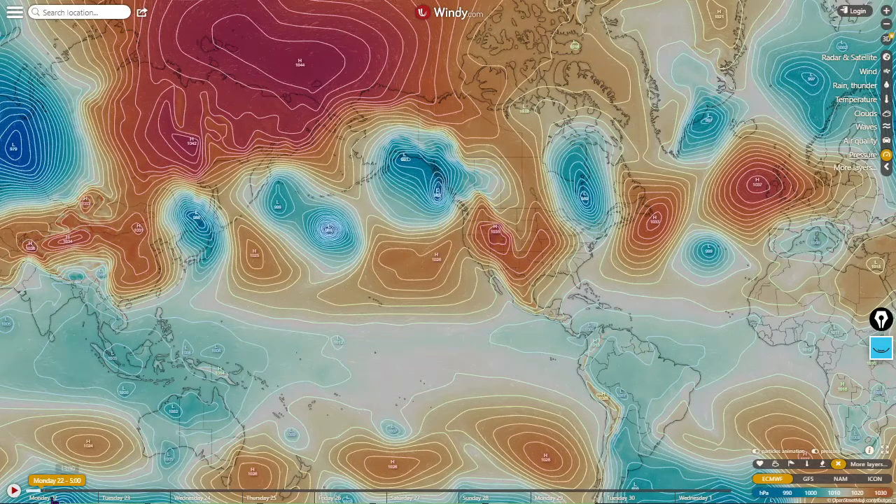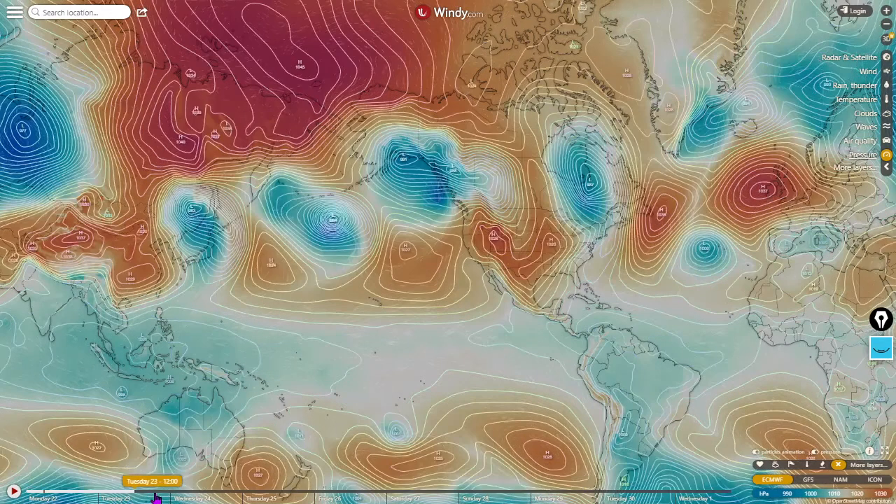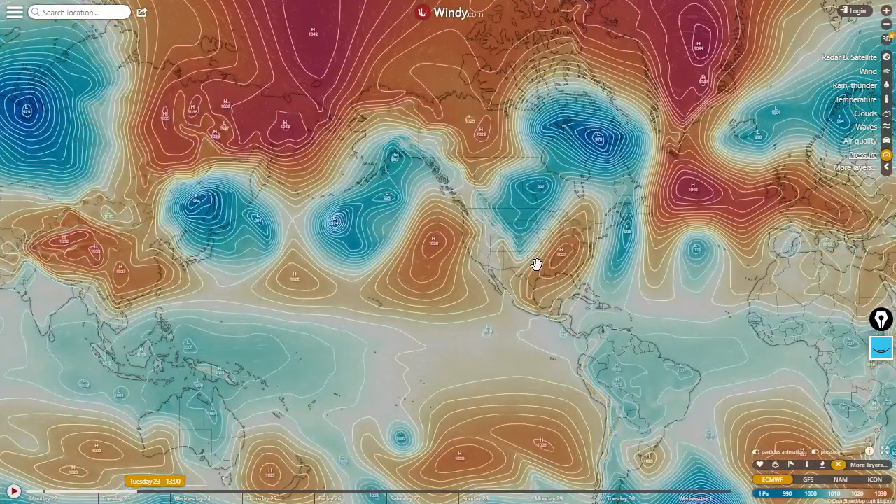And let's advance this — this is the European forecast for pressure at 1300 Eastern Standard Time tomorrow, on November 23rd.